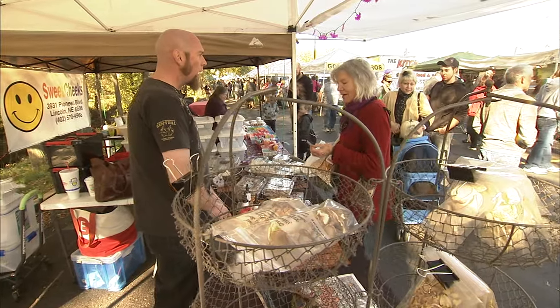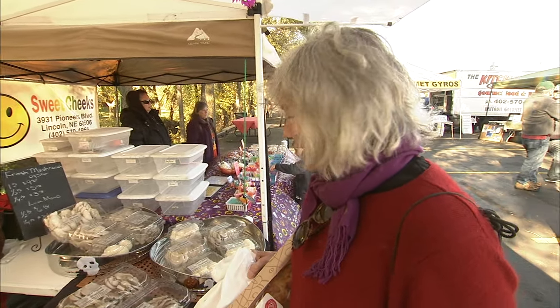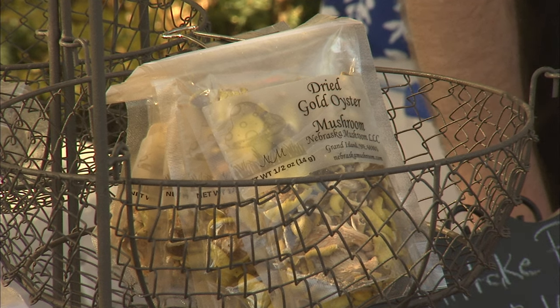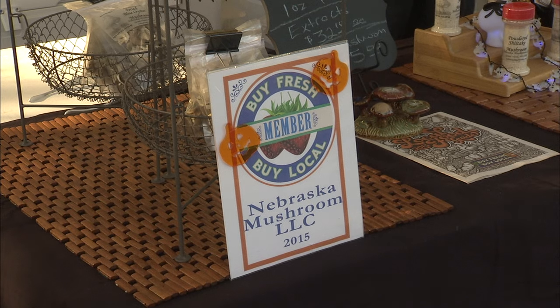Ash Gordon says there's a mushroom for every taste. It's marvelous, it's such a wonderful surprise. Who would have thought — getting out, talking to the public, meeting the public, just educating the public on locally grown food, healthy food. It's been a key to growing my business, being able to connect with the customer.